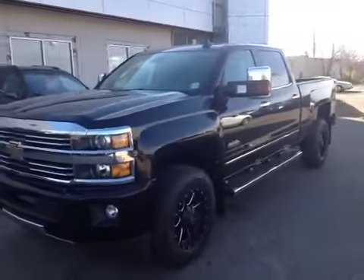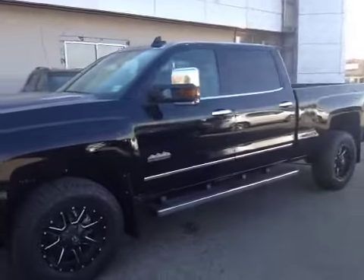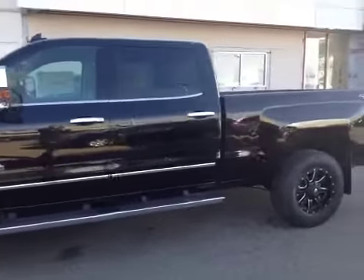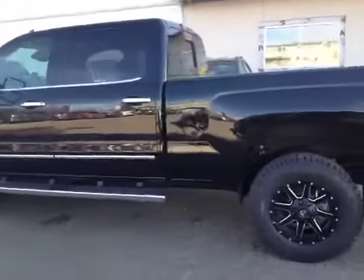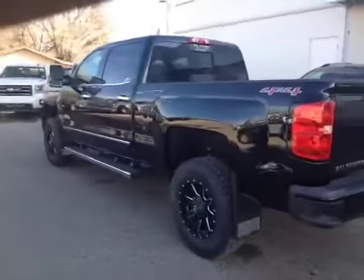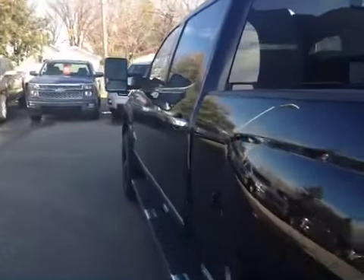Hey everybody and welcome to Brooks Motor Products. Today we have stock number 154861. It's one of our brand new 2015 Chevrolet Silverado High Countries in Onyx Black. We've got some upgraded wheels on here. It is the High Country Premium Package, so you do have things like your frontal collision alert, your power sunroof, all sorts of extras — so let's check it out.